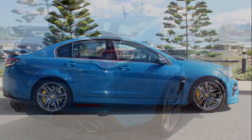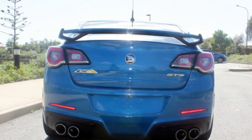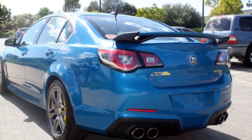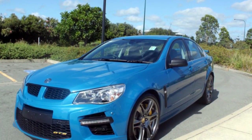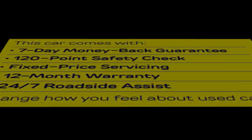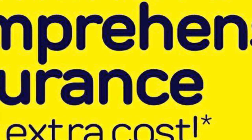The attractive blue exterior is complemented by its stylish interior. This vehicle has all the features you could dream of: remote central locking, cruise control, alloy wheels, power steering, climate control. The anti-lock braking system will help deliver you safely to your destination and more.